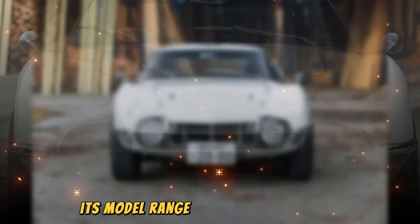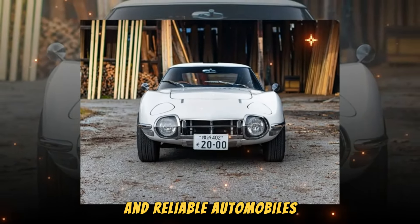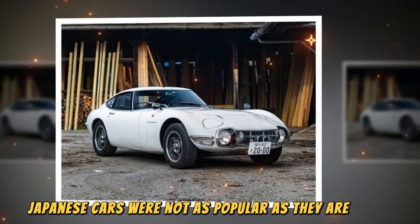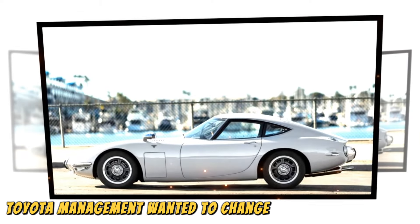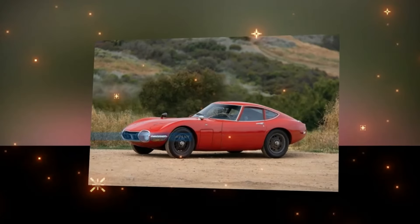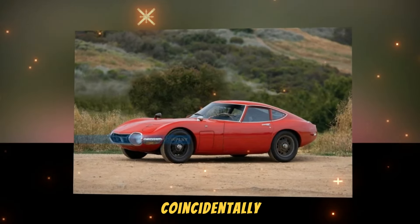Back in the 1960s, Toyota was a very different company than it is today. Its model range was full of practical and reliable automobiles, but the design was typically uninspiring and none of them offered performance or driving pleasure. At the same time, Japanese cars were not as popular as they are today and were only offered in small numbers outside their home market. Toyota management wanted to change the company's image and prove its ability to produce exciting automobiles, like its competitors from Europe and the USA.